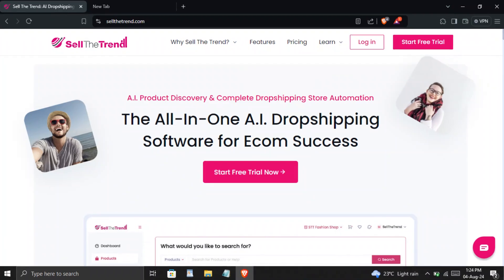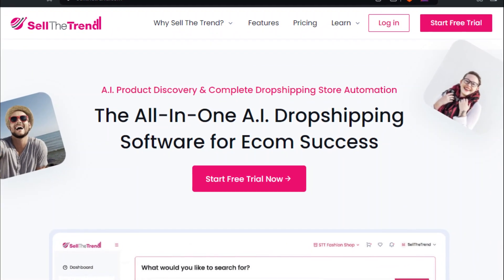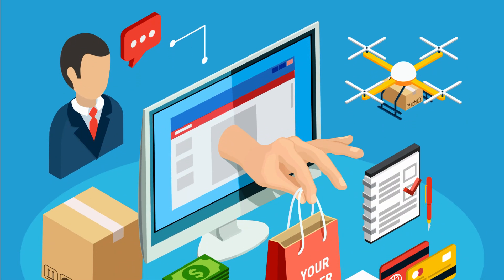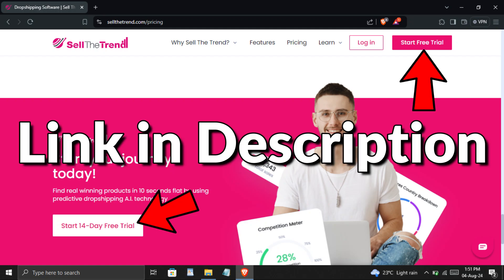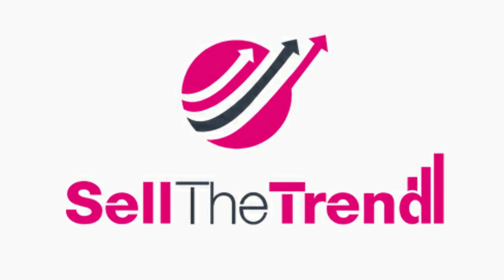Sell the Trend. This platform not only helps you find and sell trending products, but also provides a comprehensive suite of tools designed to optimize every aspect of your dropshipping business. If you want to try their free trial, you can use the link given below in the description. Now, let's dive into why Sell the Trend might be your next big move.